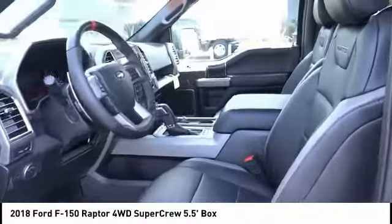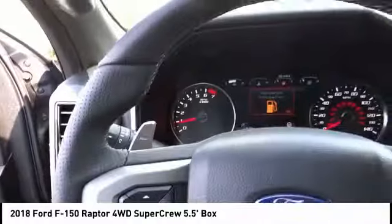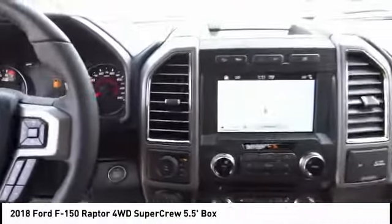Backup camera, Bluetooth, leather-wrapped steering wheel, power steering. This isn't just a vehicle, it's an experience. So stop in for a test drive today.